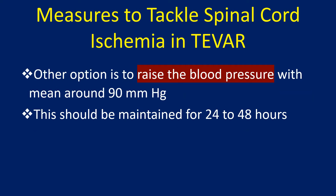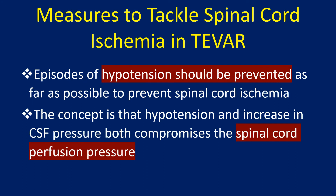Another option is to raise the blood pressure with a mean arterial pressure of around 90 mmHg, maintained for 24 to 48 hours. Episodes of hypotension should be prevented as far as possible, as both hypotension and increased CSF pressure compromise spinal cord perfusion pressure.